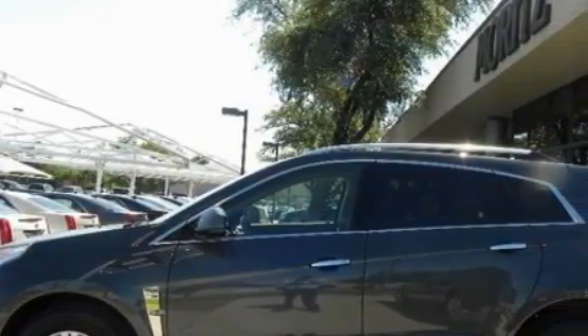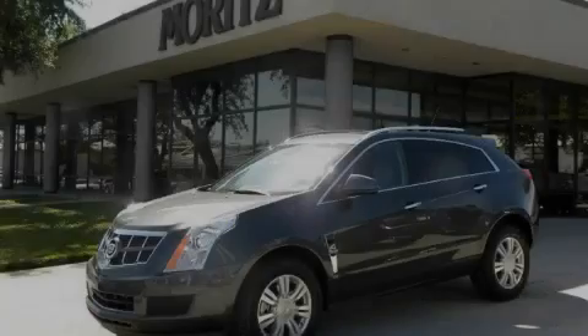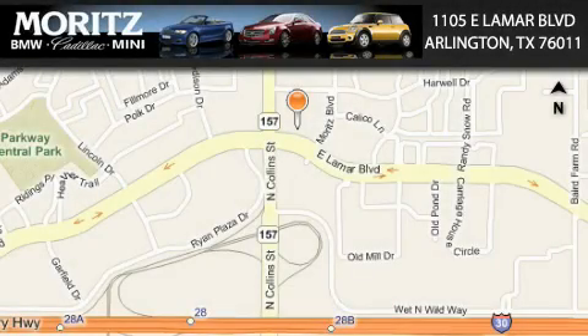Please call today to reserve this vehicle for a test drive. Moretz Cadillac BMW Mini is located at 1105 East Lamar Boulevard in Arlington. Our goal is to exceed all of your expectations to ensure that you'll return for future visits.